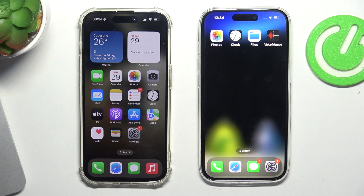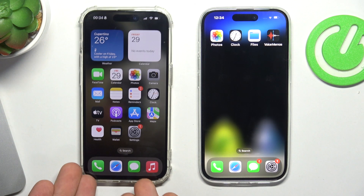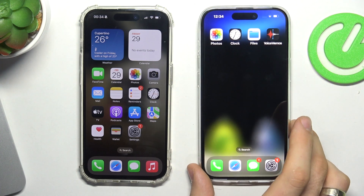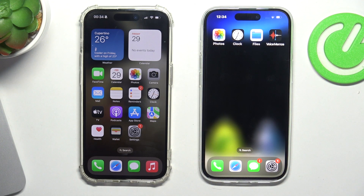Hi, welcome to Hard Reset Info channel. In front of me I have the iPhone 15 Pro and the iPhone 15, and now I can show you what happens if I connect the iPhones to each other using USB cables.